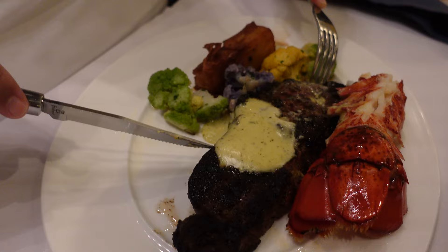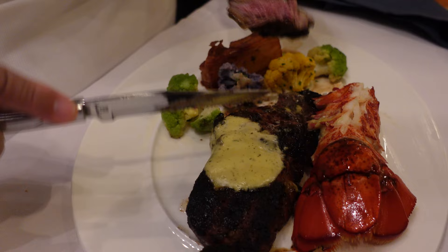Today we're definitely doing surf and turf — land and sea, going all out! Let me move the lobster to the side and dig into this New York strip. Look at that — nice and charred, medium well. Wow, such a nice color. New York strips are my favorite cut of meat. Nice and charred on the outside, and inside the meat is nice and juicy. That sauce on top is excellent.